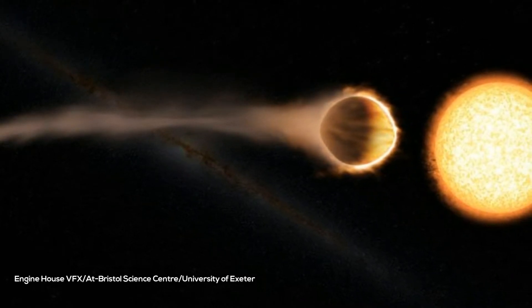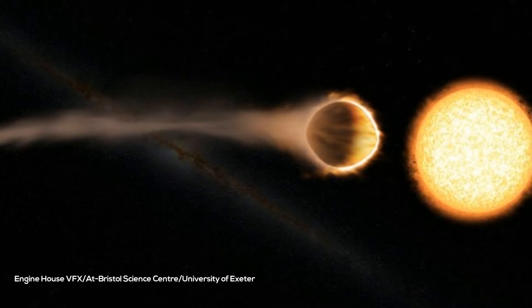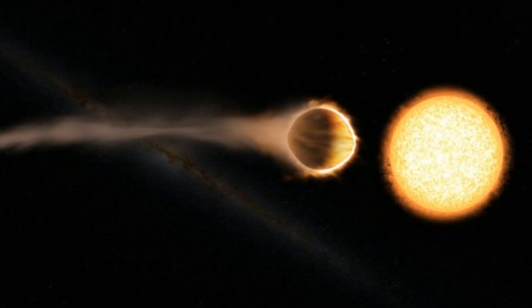WASP-121b is massive — nearly twice the size of our Jupiter. And because it orbits much closer to its host star than Mercury orbits around the Sun, its atmosphere heats up to more than 4,500 degrees Fahrenheit.